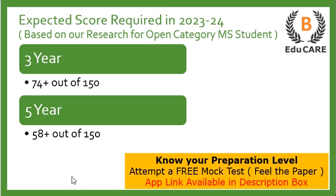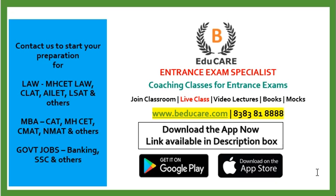If you have started your preparation and want to know your preparation level, you can download our application because we have launched a free mock test. The link is also available in the description box. When you give this free mock test, you will get the exact real feel of the exam. For any other queries, you can reach us out on our contact number.